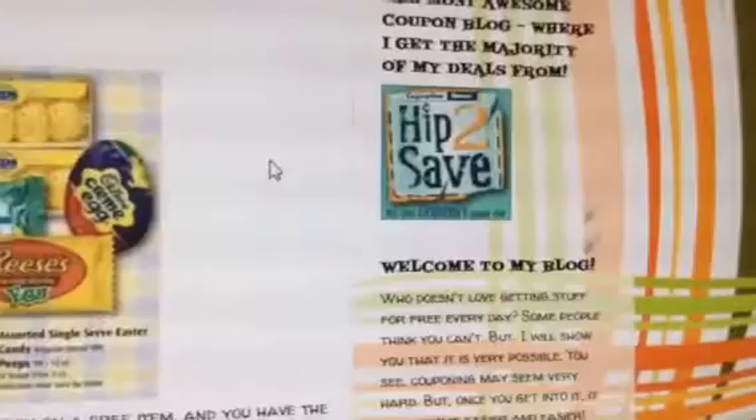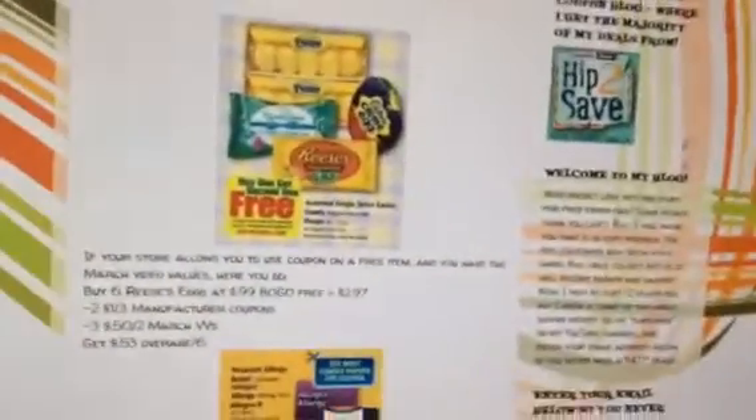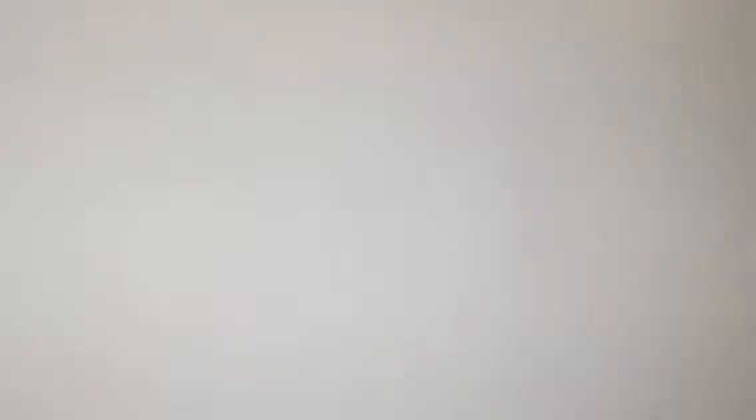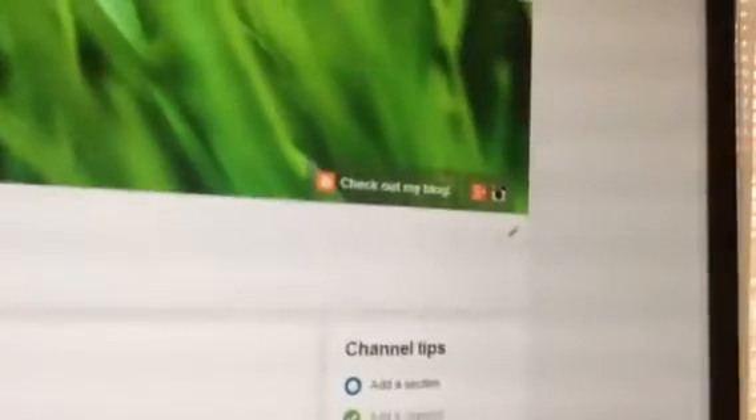If you haven't checked out HipSave yet, go ahead and click that. If you want to access my blog, it's really easy — click on my YouTube homepage, click on the B over there. Look at that: 202 subscribers! I'm doing a giveaway soon. I don't know what I'm going to be giving away, but I have to. See right here up here, it says 'check out my blog' — click on that and it'll redirect you to my blog.